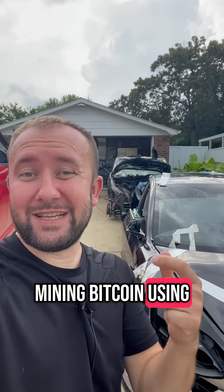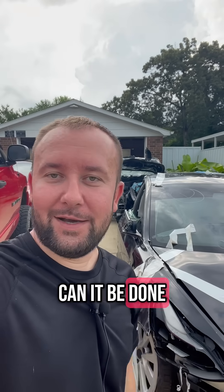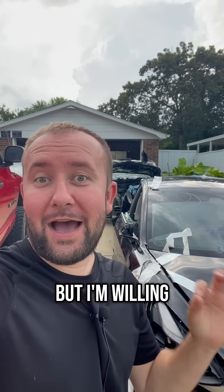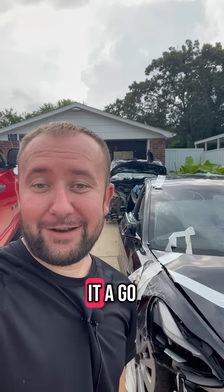I plan on mining Bitcoin using these destroyed Teslas. Is it possible? Can it be done? I have no idea, but I'm willing to spend thousands and thousands of dollars to give it a go.